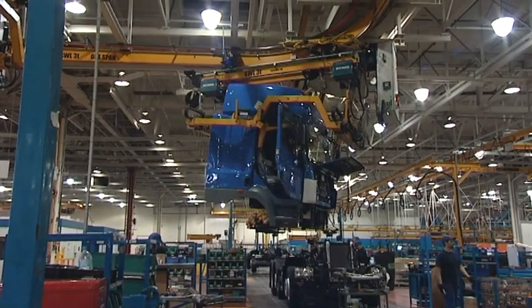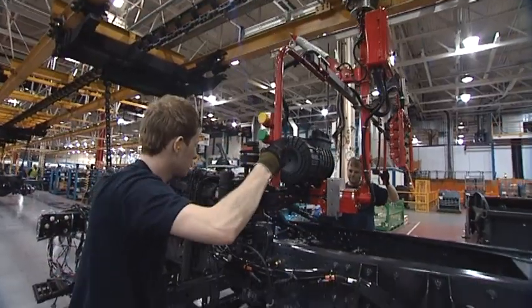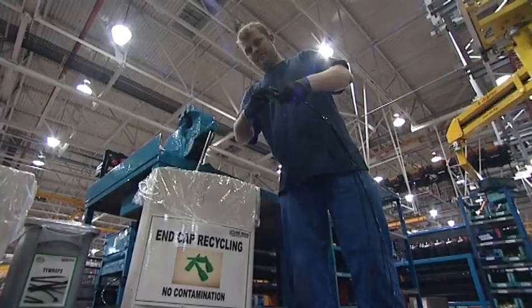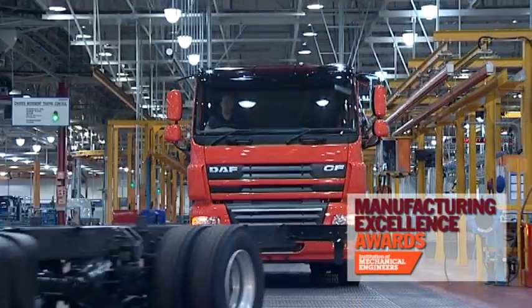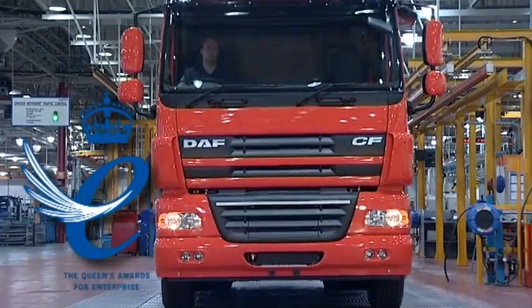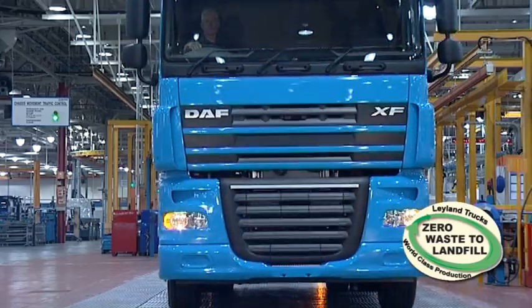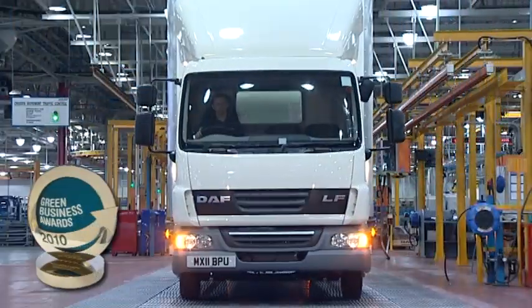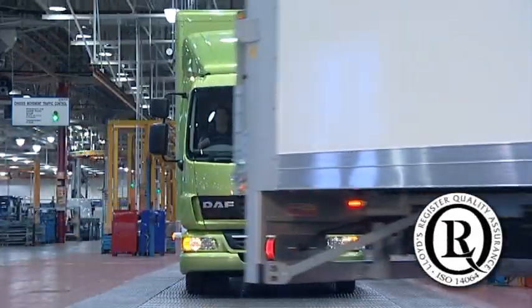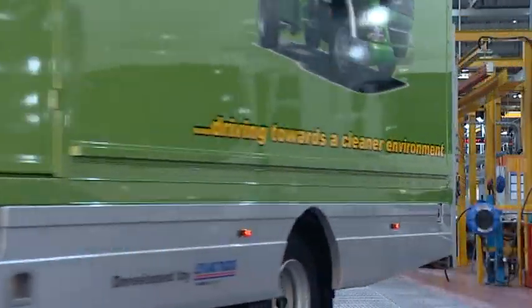This has been consistently validated with many nationally and internationally recognised accolades having been awarded to Leyland Trucks, including the first company to win the IMEC-E UK Overall Manufacturing Excellence Award in successive years, holder of the Queen's Award for Enterprise in International Trade, the first European truck factory to achieve zero waste to landfill, the National Green Business Awards winner, and the first UK manufacturing company to achieve the new ISO 14,064 greenhouse gas measurement standard.